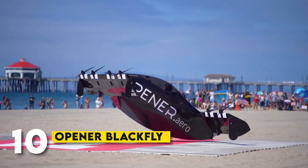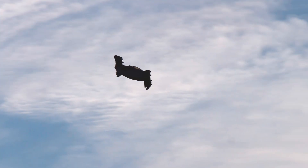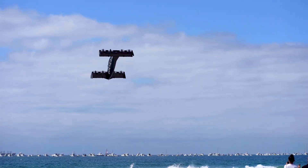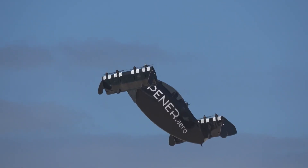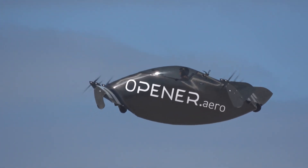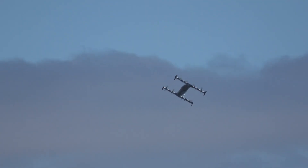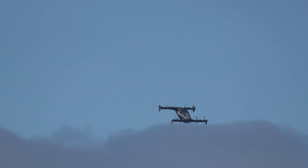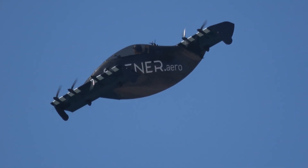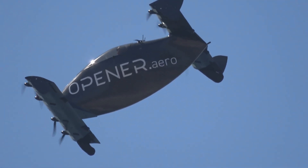Number 10: Opener Blackfly. The Opener Blackfly is a VTOL aircraft that takes simplicity to a whole new level. It's an electric, single-seat aircraft that's incredibly lightweight and requires no special skills to operate. In fact, the Blackfly can be flown without a pilot's license in some regions. It has a sleek, futuristic design and offers a quiet, smooth-flying experience. It can reach a top speed of 62 mph and has a range of 25 miles, making it great for short commutes or recreational flights. With an easy take-off and landing process, this VTOL is perfect for beginners looking to dip their toes into the world of personal aviation.